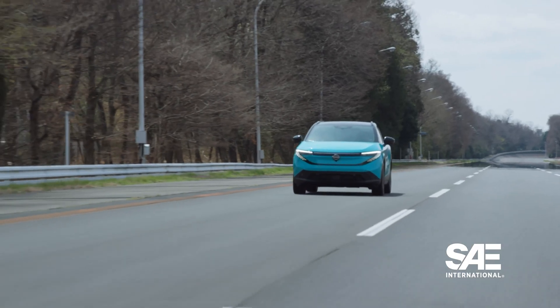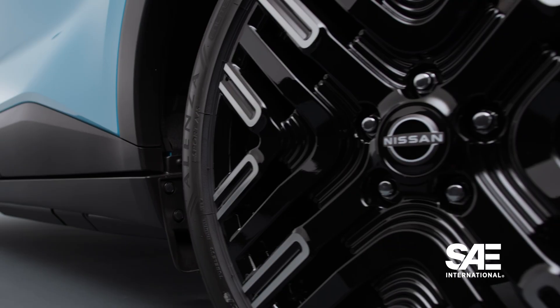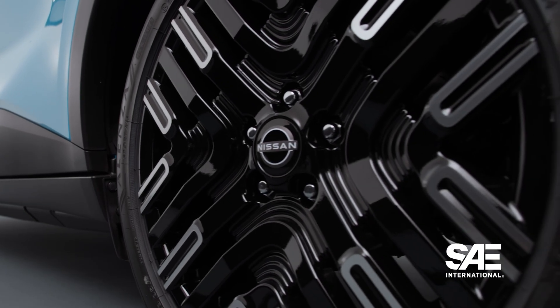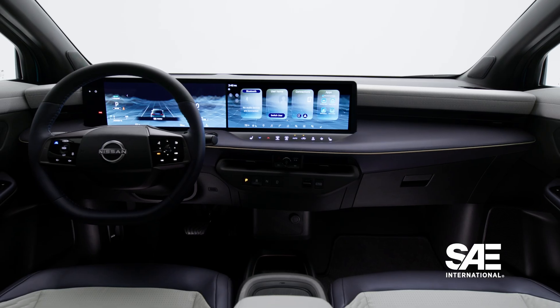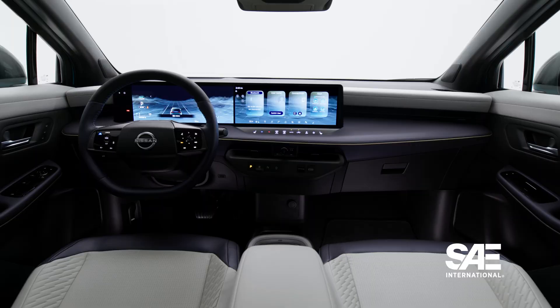Here is the 2026 Nissan Leaf EV. This is the third generation of the Leaf, and at one point this EV was the number one selling electric vehicle in the world until it was overtaken by the Tesla Model 3.